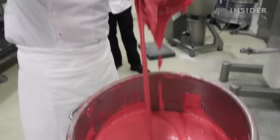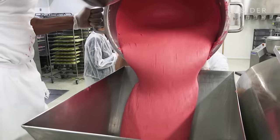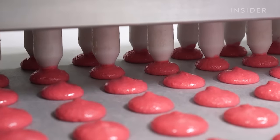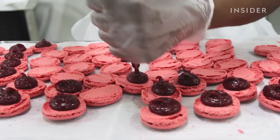Every day, Ladurée makes tens of thousands of macarons in pastry labs just like this one. The company sells its colorful cookies across 30 countries, but it all started here in Paris with a macaron recipe that hasn't changed for over 130 years.